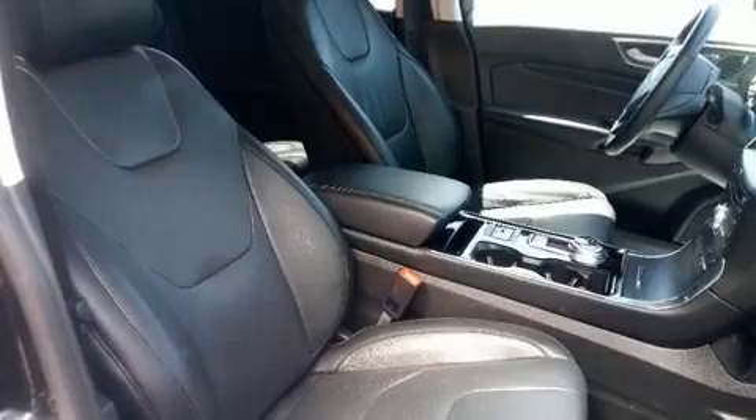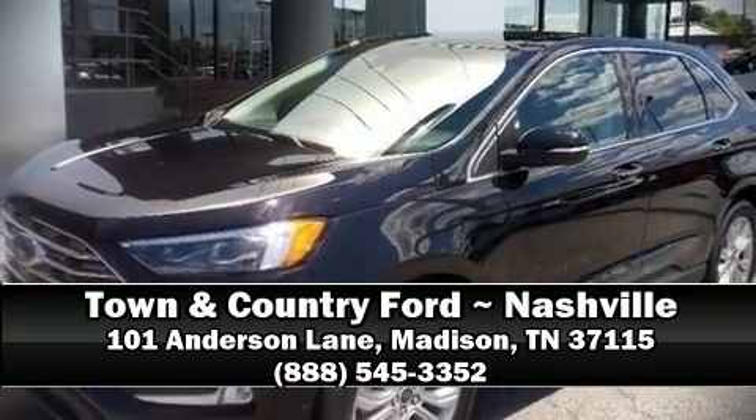We'd also be happy to help you arrange financing for your vehicle. Please don't hesitate to give us a call. Have a great day.